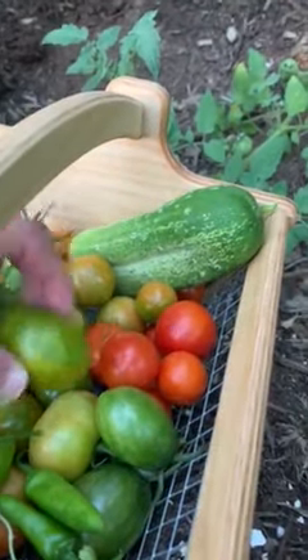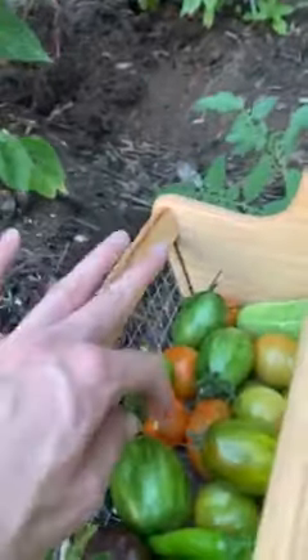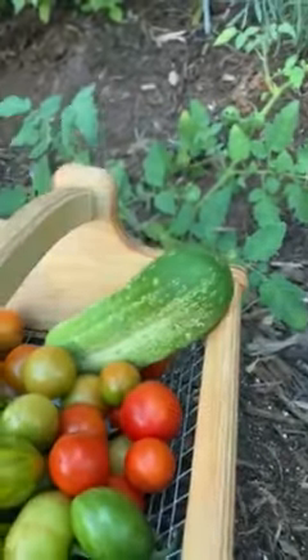A couple of different tomatoes in here: Brad's Atomic Grape, the red cherry, and I think there are some more Marglobe down here somewhere, and then one big old fat cucumber ready to go.